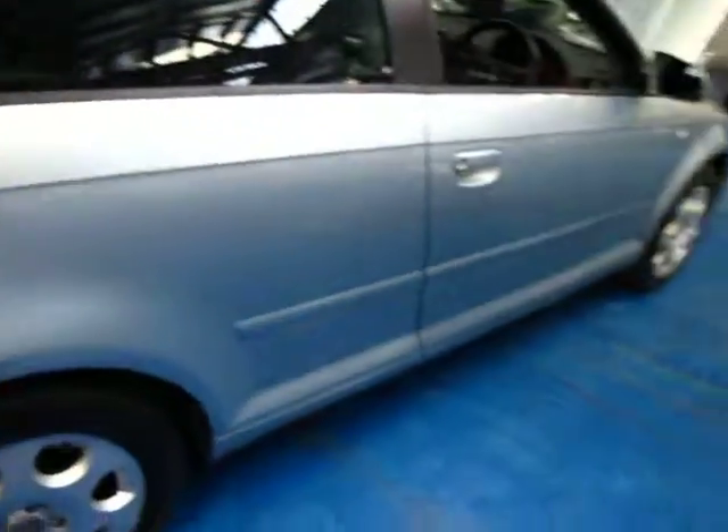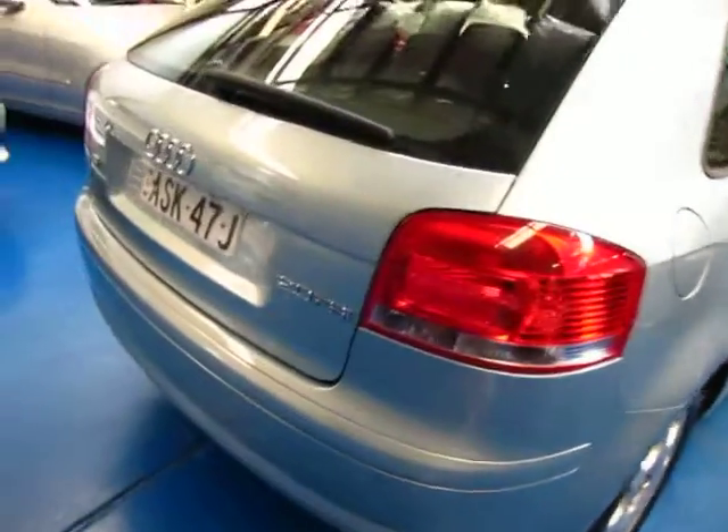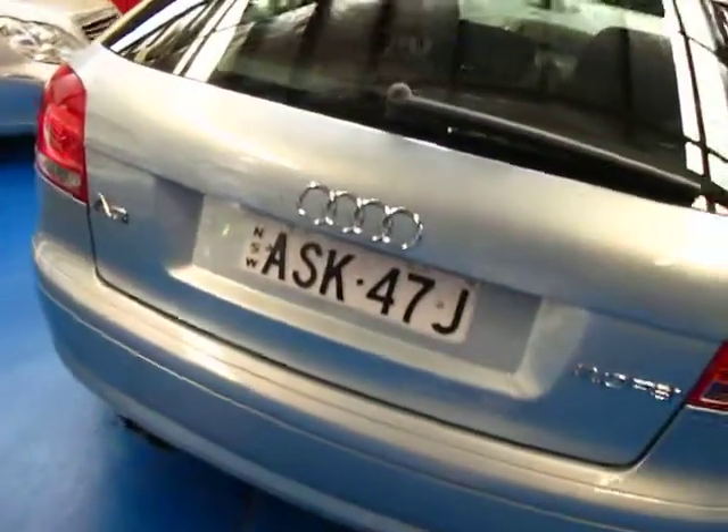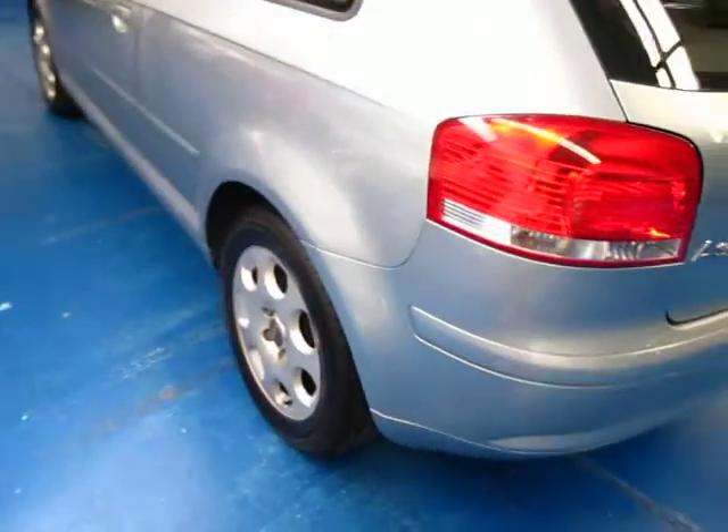Little three-door hatchbacks look great. The diamond sort of powdery blue looks really nice — it's a silvery blue metallic colour. The 2.0-litre FSI basically stands for the injection system that's in the car. It's not the little 1.6-litre.